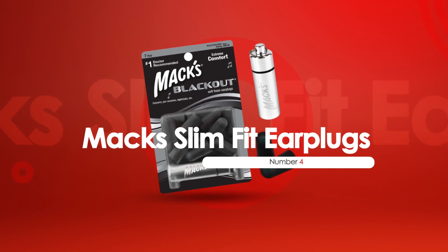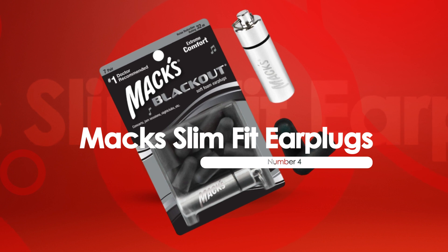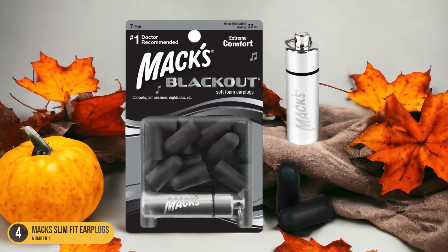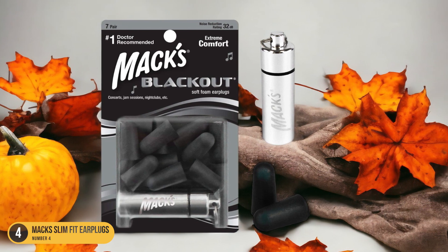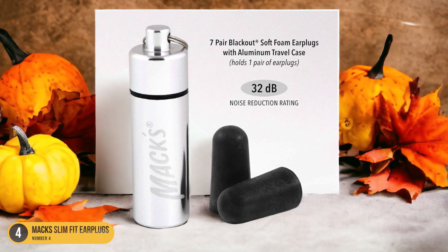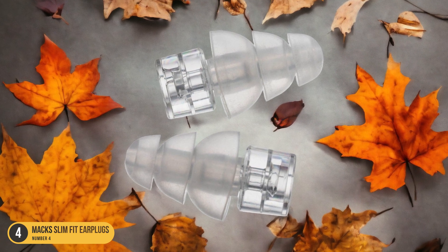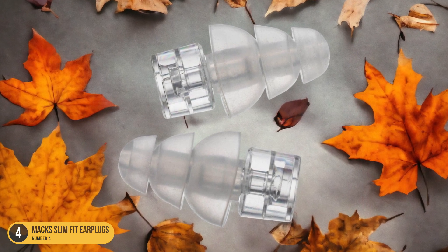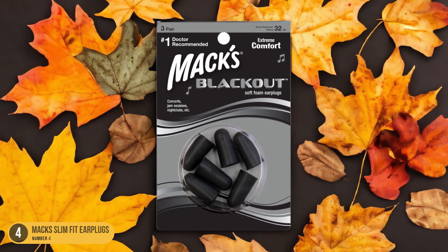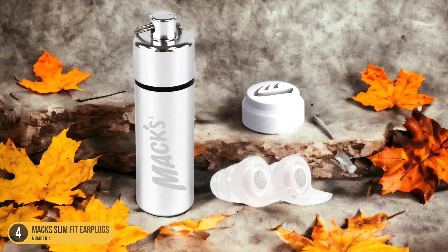At number 4, we have Max Slim Fit Earplugs, best for a budget-friendly option. For budget-conscious consumers looking to block out noise without breaking the bank, Max Slim Fit Earplugs offer a wallet-friendly option that doesn't compromise on quality. These earplugs are designed to provide a snug fit while effectively reducing external noise, making them ideal for various situations where noise can be a disturbance. Despite their affordability, they are crafted from soft foam material that molds to the shape of your ear canal, ensuring comfort during extended wear. The slim design makes them discreet and easy to wear even while sleeping or engaging in activities like studying or working.